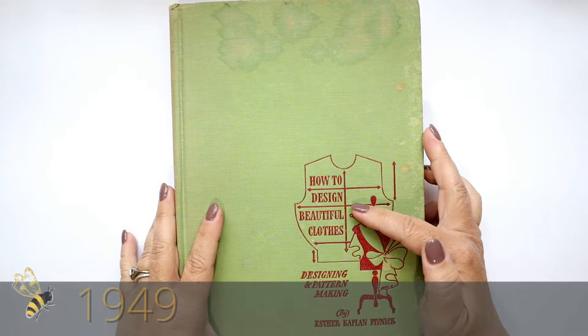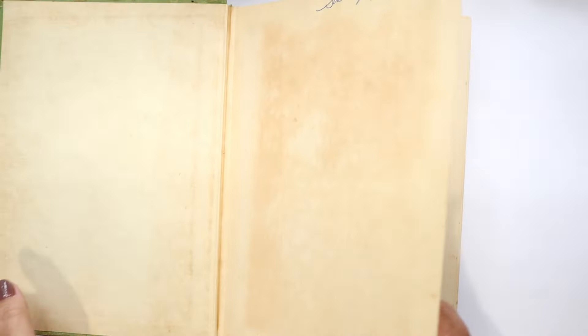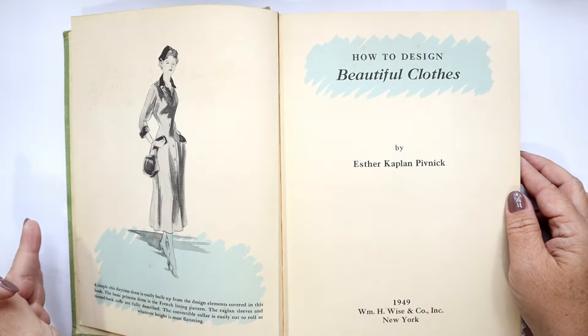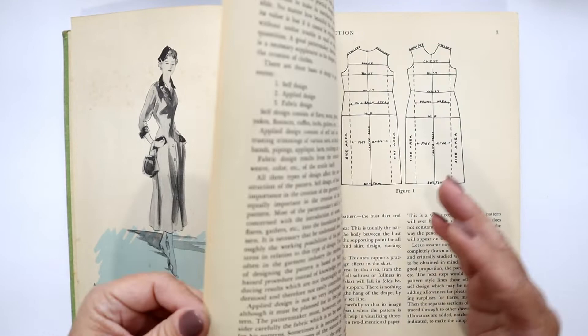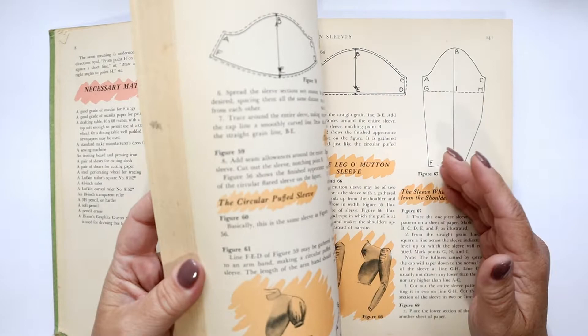The next book is How to Design Beautiful Clothes: Designing and Pattern Making. I got this when I was in junior high — behind where we lived there was an antique shop, and I discovered a whole series of books and vintage magazines. I convinced the owner to let me work for her, not for money, but in exchange for all the vintage books and patterns she had. This is actually a pattern draping design book.